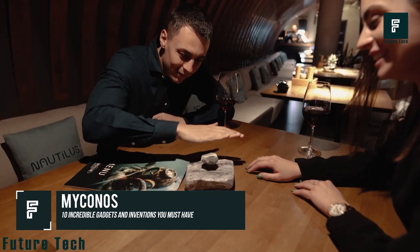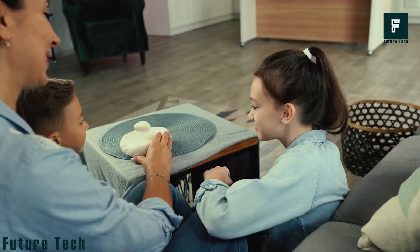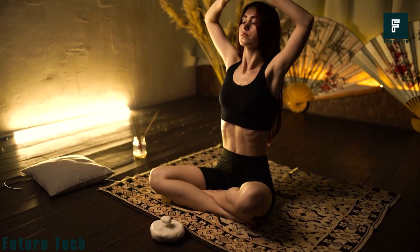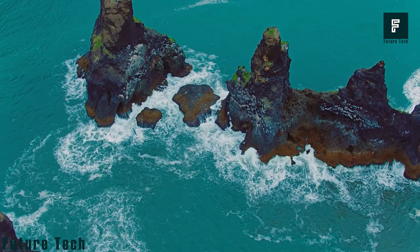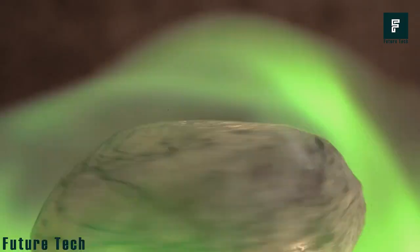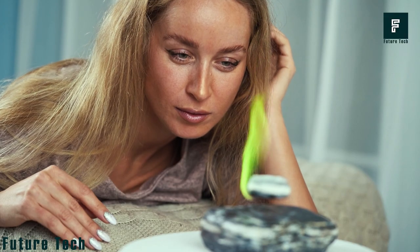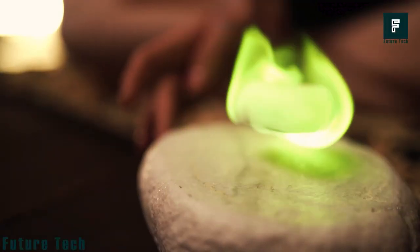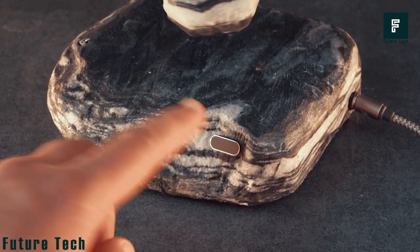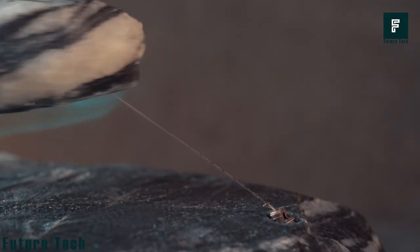Mykonos — enjoy the hypnotic effect of this device at home, at the office, with friends and family, or while meditating. Made of stone, it represents the combination of nature and physics, giving an impossible mesmerizing visual you can't take your eyes off. When you bring the two stones together, you instantly feel an attraction that makes the top stone levitate, due to the magnetic cushion created between them.